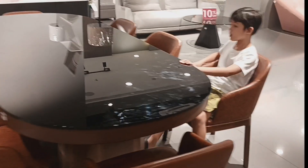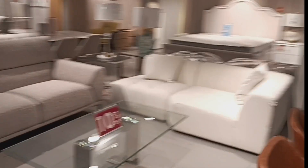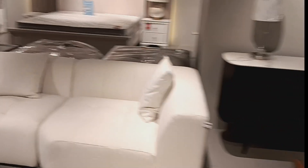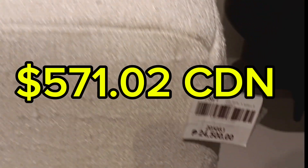A lot of this furniture comes from Malaysia or Indonesia. This store is particularly Malaysian, and you get some of the Asian influences in some of the designs here.